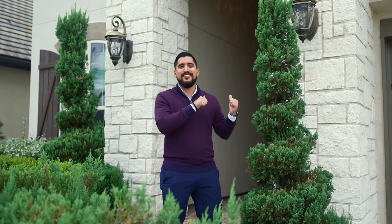Hi, my name is Ed with the Seth Brothers team and today we're at 4602 Mayfair Park Court in Riverstone. Let's check it out.